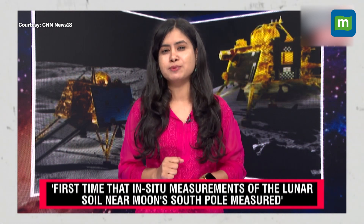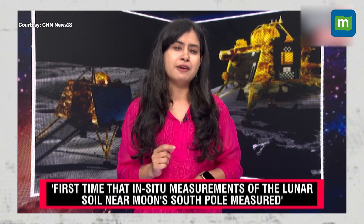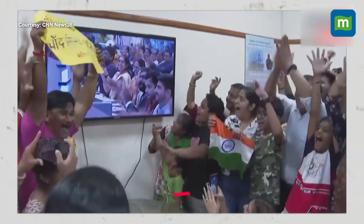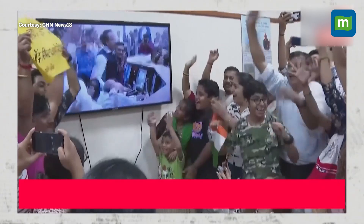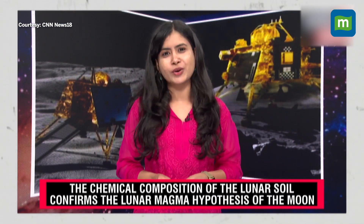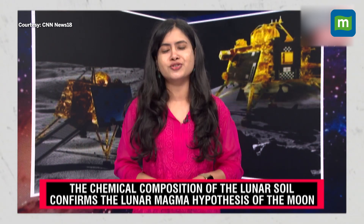The scientific findings also have implications for future exploration missions that countries are now planning. Countries are racing to set up a lunar base for astronauts. While NASA has planned its Artemis program, ISRO has also announced its moon mission where it plans to go back to the moon to collect lunar samples and bring them back to Earth. These findings have come as Chandrayaan-3 completes its first anniversary and India is ready to celebrate with the first ever National Space Day.